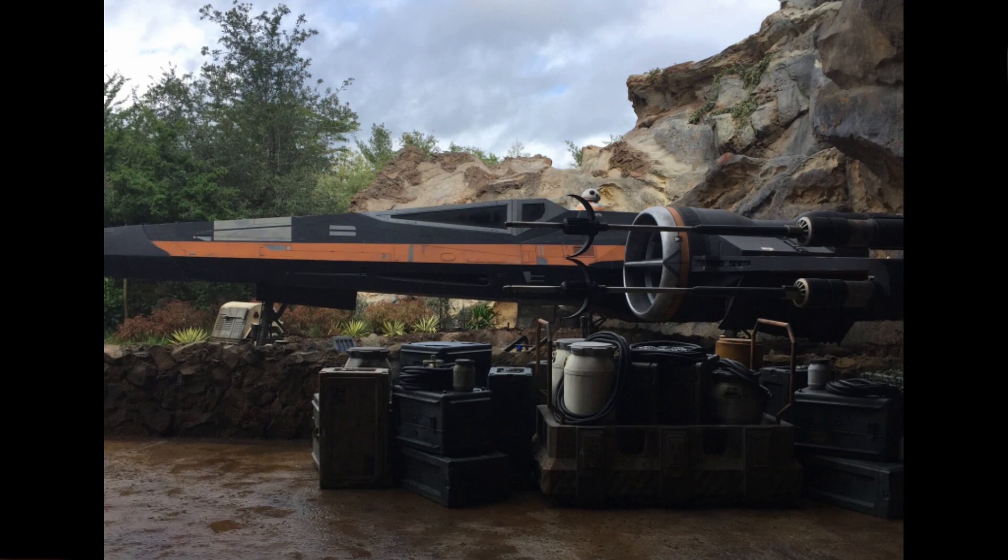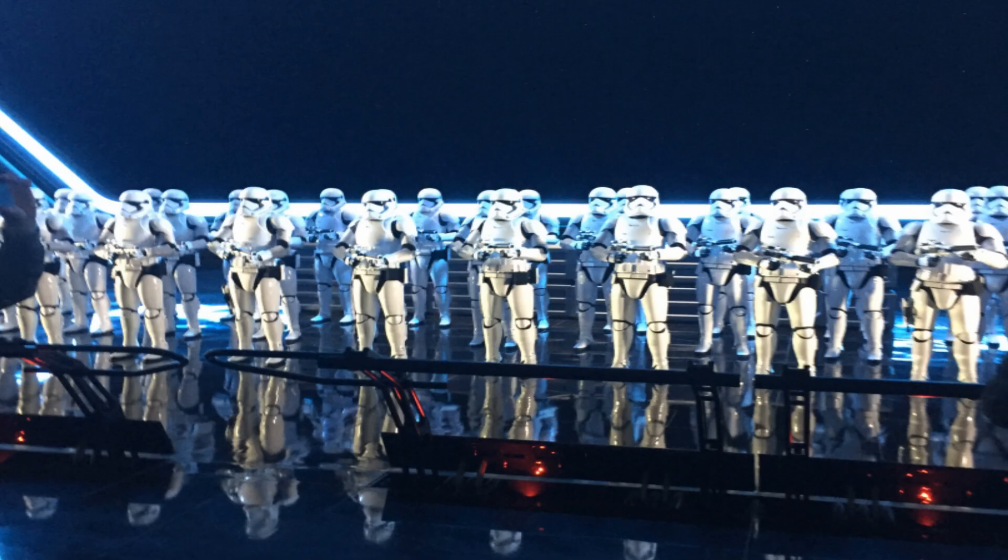My honest review of Rise of the Resistance: I absolutely loved it. I'm a Star Wars fan since I was a kid, so naturally I was going to love aspects of this attraction. But I honestly feel like even if you're not the biggest Star Wars fan, you're still going to love it. The number one reason is because there are a lot of different elements that keep your attention — it's not just a flight simulator, not just a trackless ride vehicle, not just a freefall. It's a combination of all of those things.